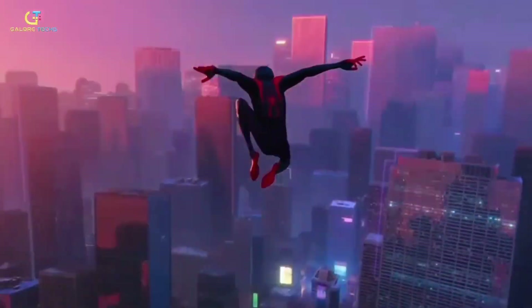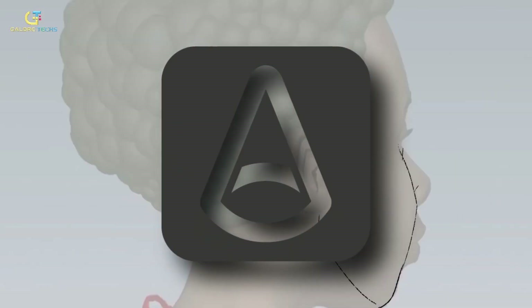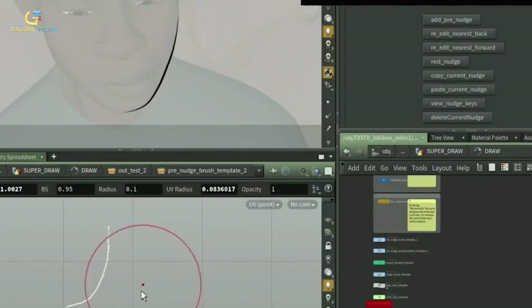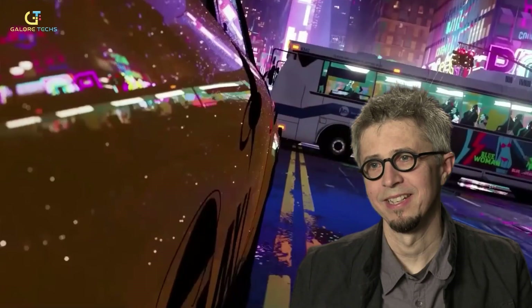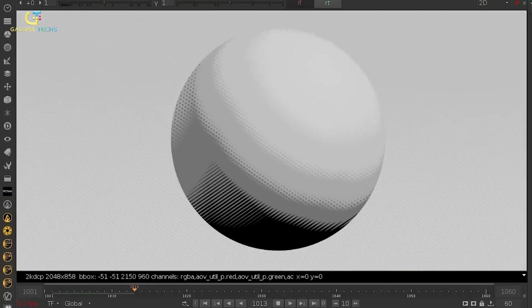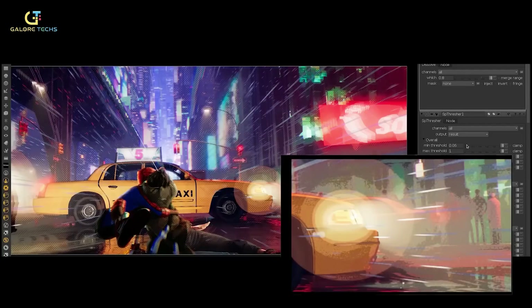Although we don't have full details on all the tech, we can assume they used the Katana software and Arnold as their primary lighting and rendering tools, as they did in the first movie. They also used Mari, a high-resolution 3D painting software, to manage the details and layers within each of the channels, creating a distinctive and beautiful animated feature. Visual effects supervisor Danny Demian and head of character animation Joshua Beveridge say that for inspiration they went back to the basics — the comics — falling in love with half-toning and hatching line work and bringing both techniques into the animation.